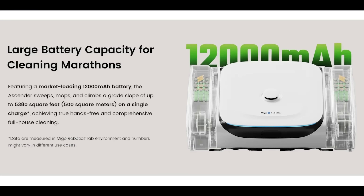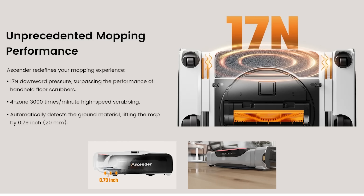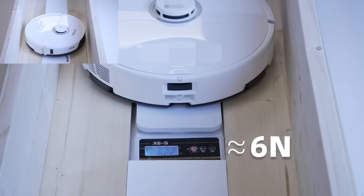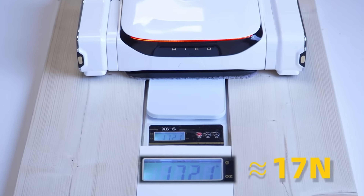It has a 12,000 mAh battery, which is twice as big as the largest battery I've seen in a robot vacuum. They say it can clean 500 square meters per charge, which would also be the longest run time by far of any robot vacuum on the market, or at least that I know of. It also has mopping capability, using a massive amount of downward pressure to clean tough stains — 17 newtons to be exact, which is over 3 pounds of pressure, and that's also the most pressure I've heard of a robot vacuum using by far. Sidebar: they demonstrated this downward force using a pretty cool test that I might try to copy later on.